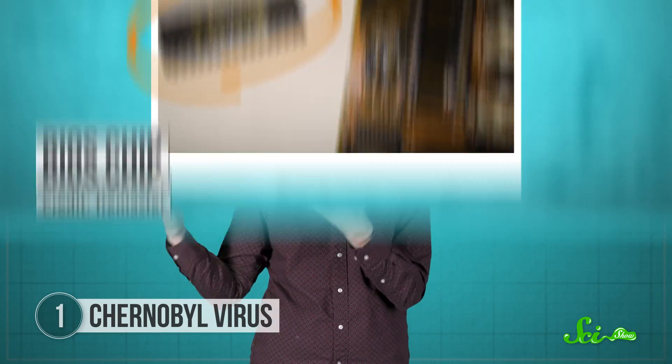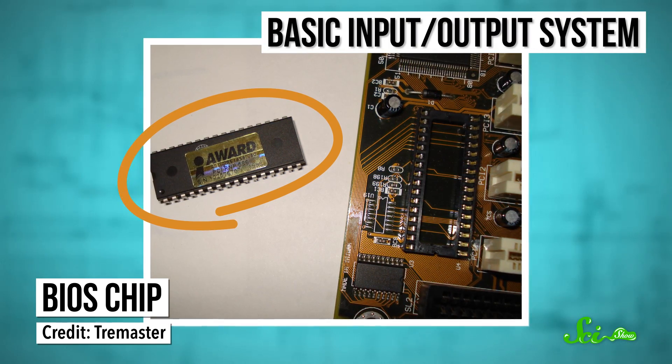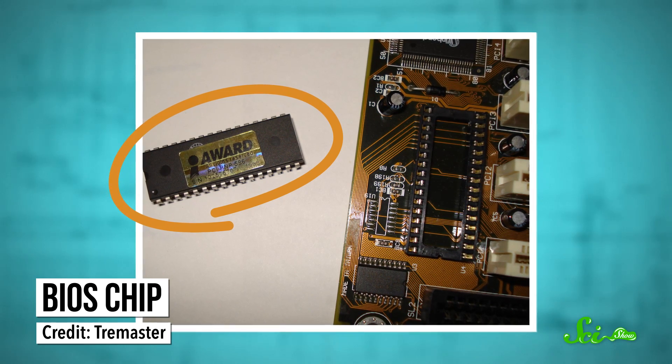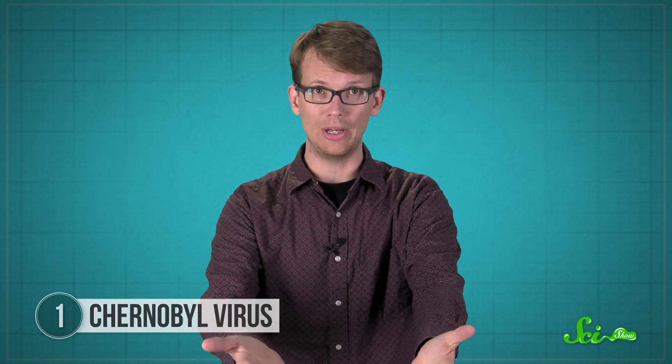It did more than just render your computer unusable. It turned it into a useless chunk of plastic until you went out and replaced your computer's BIOS chip. BIOS stands for Basic Input-Output System, and one of its jobs is to handle all of your computer's input-output devices — like your keyboard and mouse, your monitor and your hard drive. It's what your microprocessor uses to talk to all the different parts of your computer that you actually interact with.